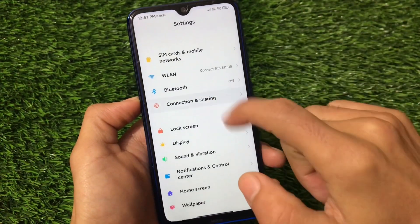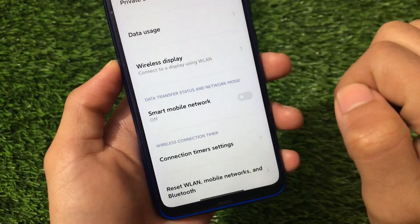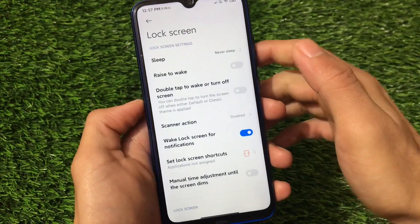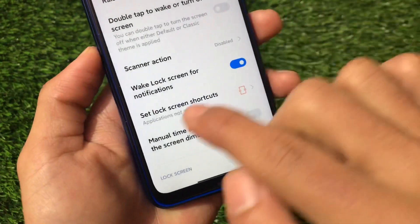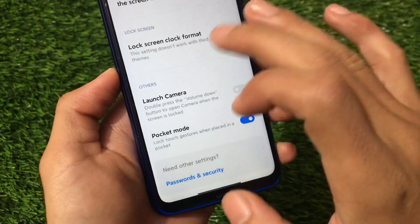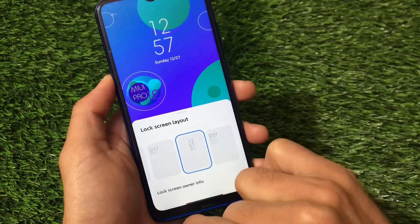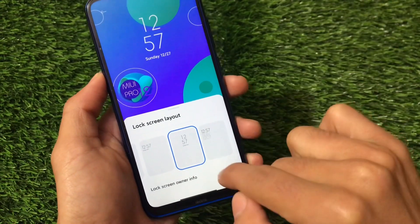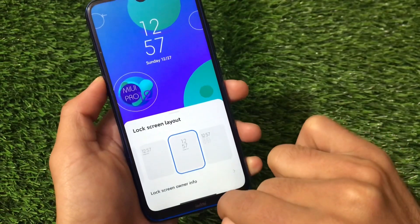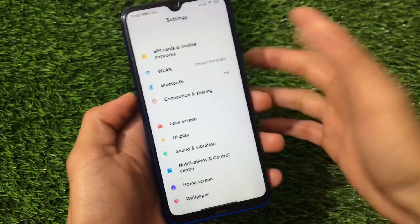Moving on to Settings, let's find out some features you get here. About Phone looks the same. Under Connection & Sharing, we have the Mi Share option and the Smart Mobile Network option available. Going to the Lock Screen section, we have the option to set lock screen shortcuts, change the lock screen clock format, and choose which type of clock you need. There's also a lock screen info option if you want to show info on the lock screen.